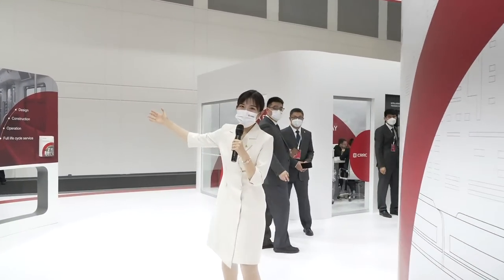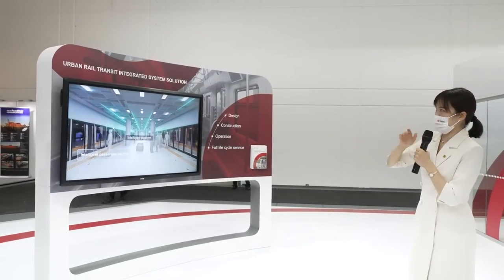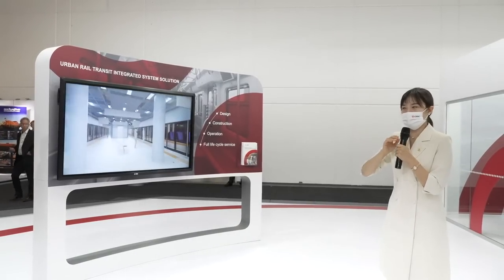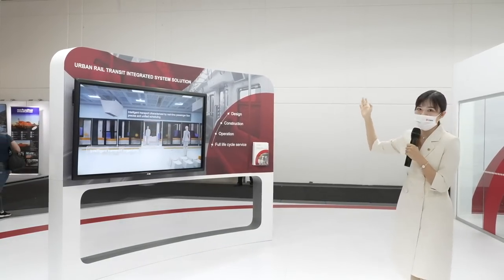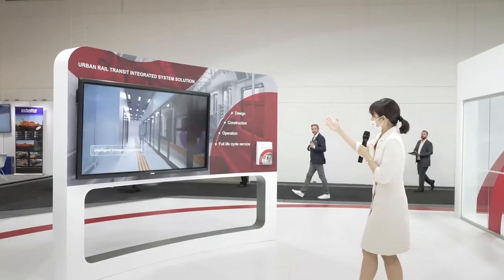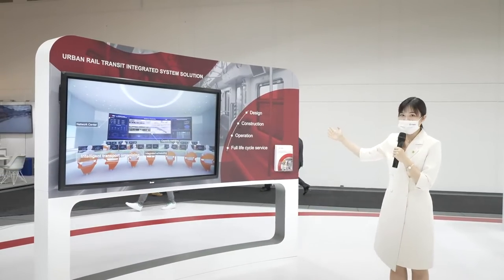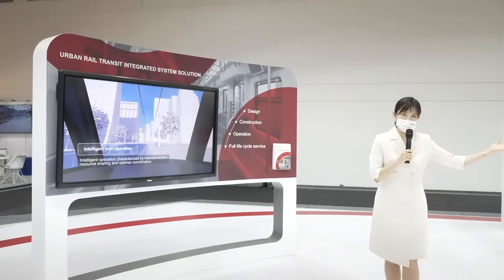We can see two multimedia screens. One shows urban rail transit full-life intelligent solutions, and the other shows urban rail transit integrated system solutions. By intelligent and digital technology, we can support user design, construction, and operation with integrated solutions. Let's keep moving.